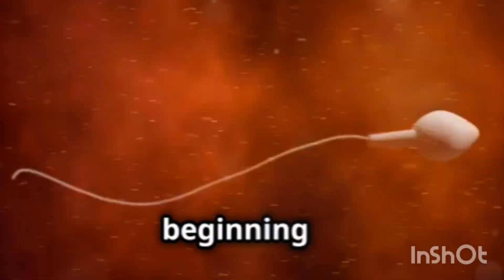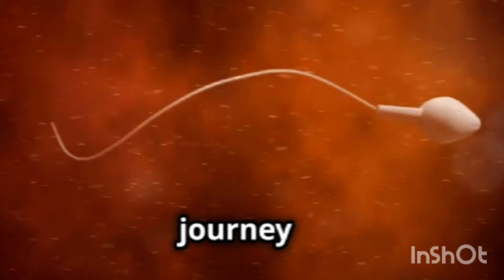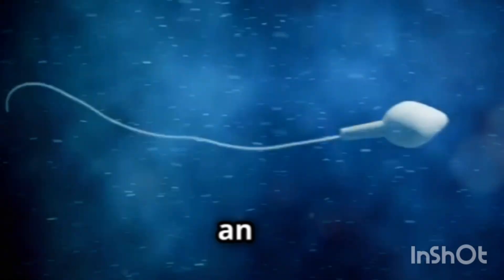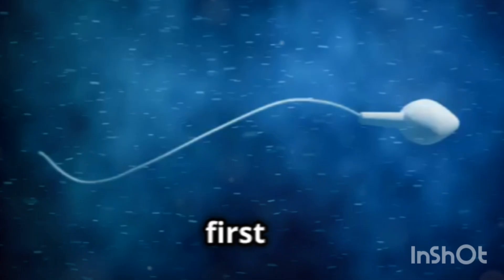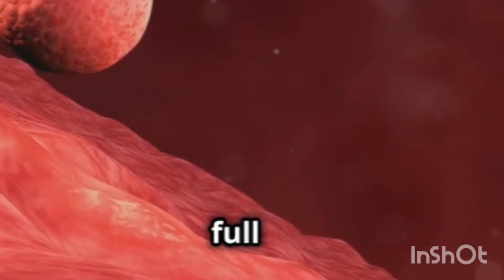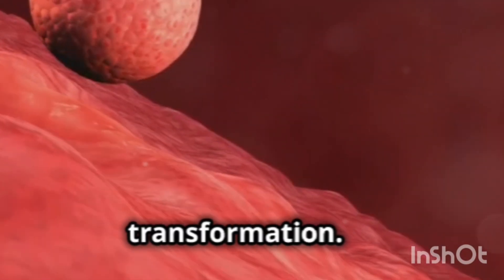Once upon a time, in the very beginning of life, a miraculous journey starts with fertilization. The union of a sperm and an egg forms a zygote, the first chapter of a new story. This tiny zygote, full of potential, begins its journey of growth and transformation.